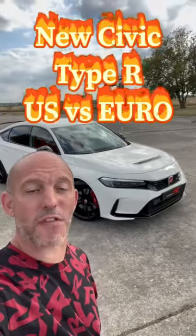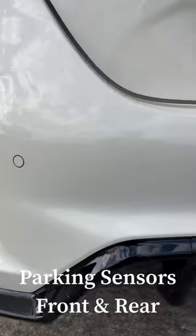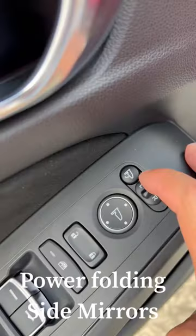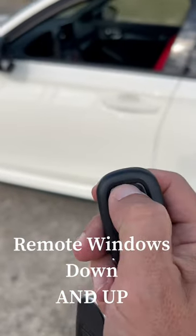Behind me is a European FL5 new Honda Civic Type R. Here's what's different comparing the US version to the European version: in Europe they get parking sensors, they also get a rear fog light, power folding mirrors left and right, and there is no panic button but there is a remote window down feature with a remote window up feature which we do not have in the US.